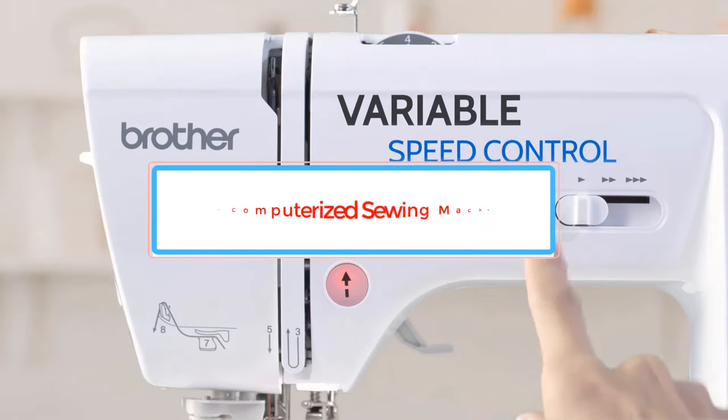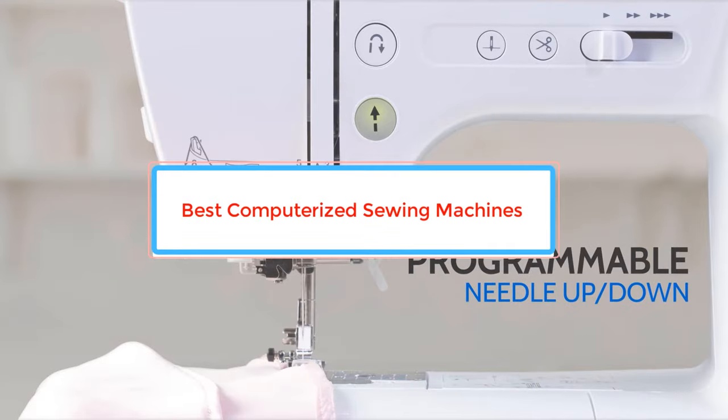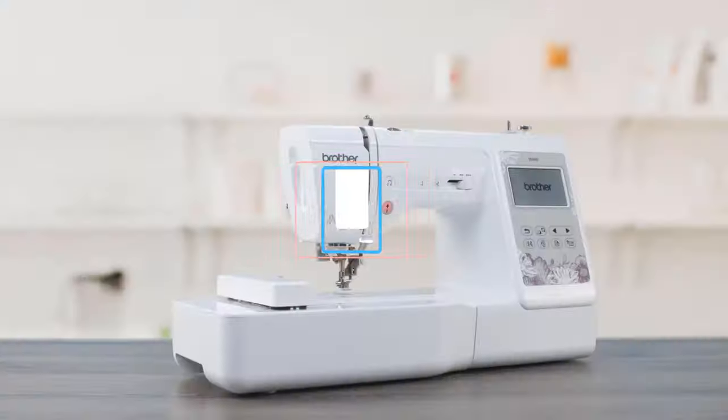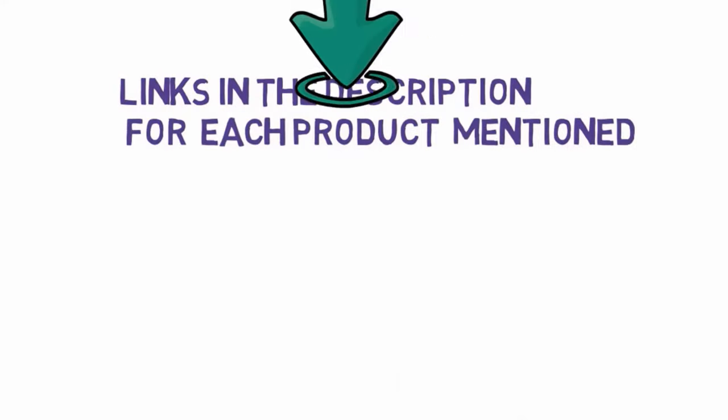Are you looking for the best computerized sewing machines? In this video, we will look at some of the best computerized sewing machines on the market. We have included links in the description, so make sure you check those out to see which one is in your budget range.